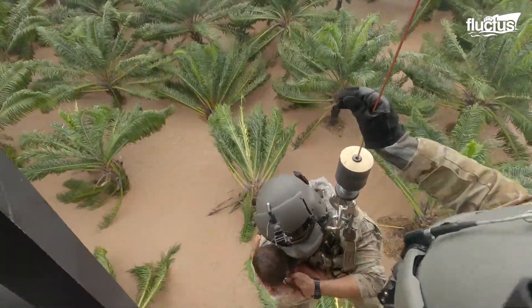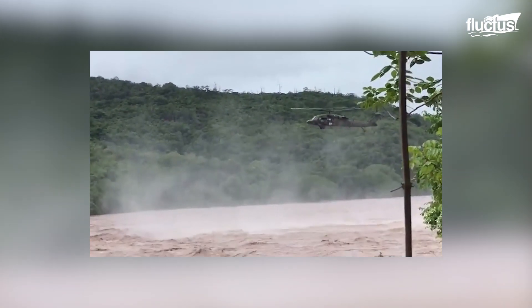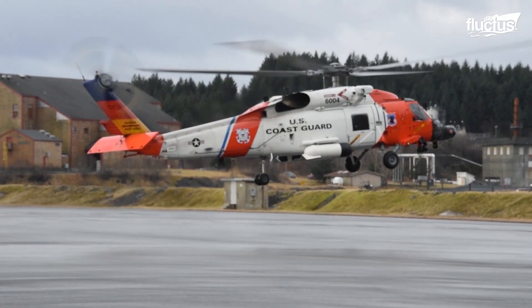The U.S. Coast Guard deploys Sikorsky HH-60 helicopters — the Rescue Hawk and Jay Hawk — which provide outstanding support to the population affected by floods.